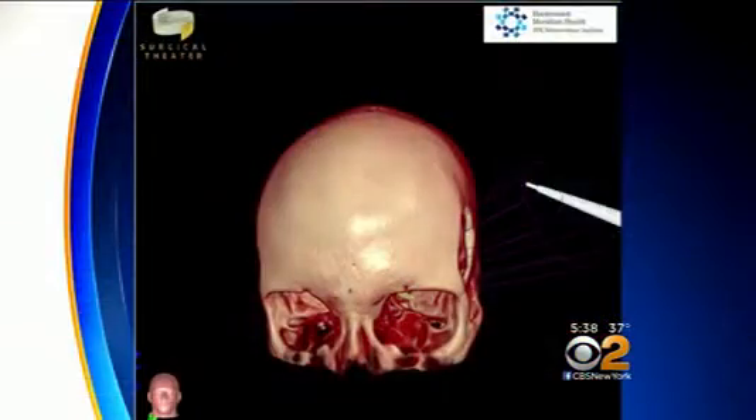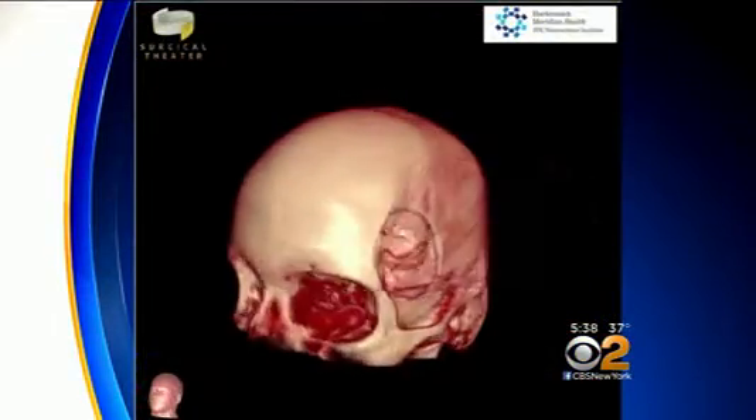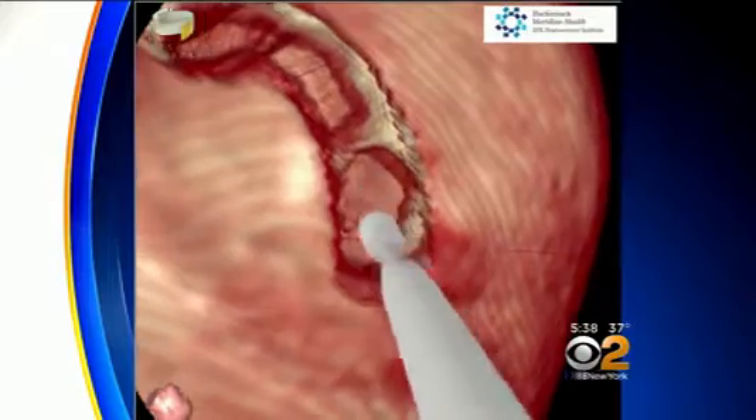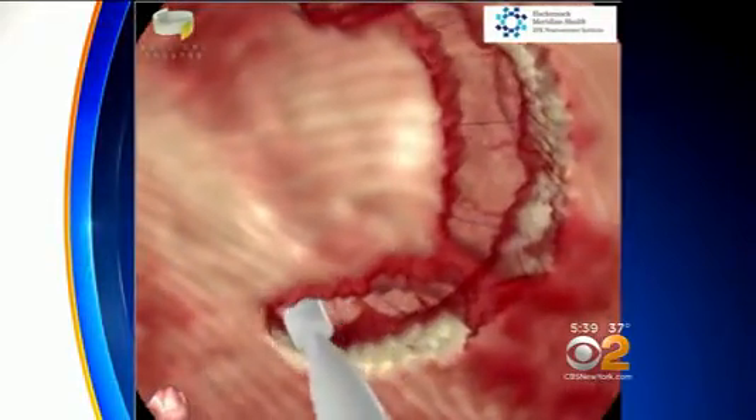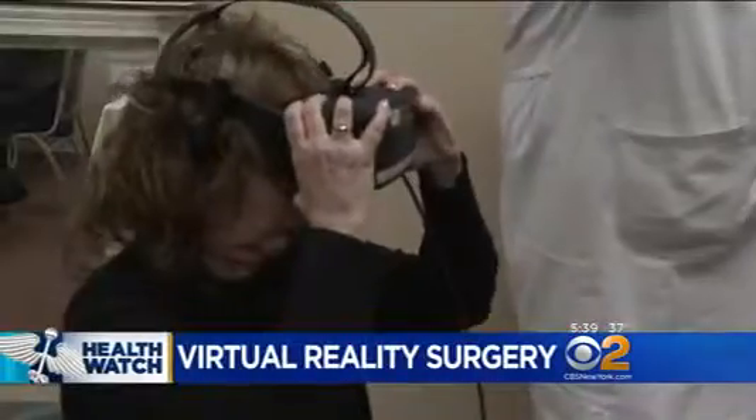Now doctors are using virtual reality — VR — to ease patients' anxiety and even rehearse the operation. It looks like the kind of animation you might see in a movie or TV medical show, recreating a fictional brain injury or neurosurgery, but this is very real — or virtually real.